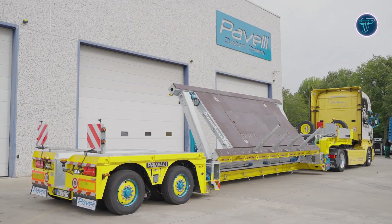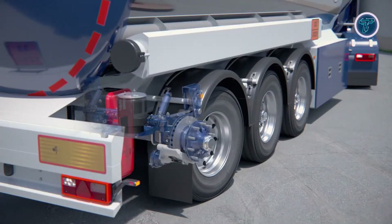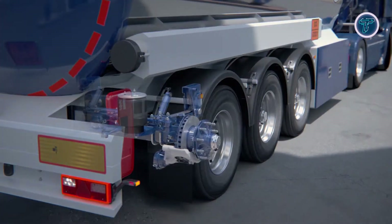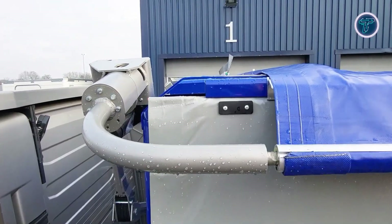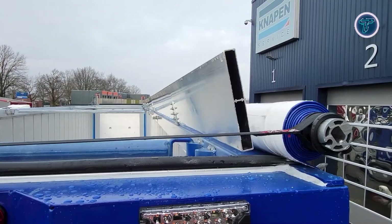From automated loading systems to transforming trailers and intelligent drivetrains, these inventions redefine what trucks can do. Each design showcases human creativity and precision in motion, revealing how the trucking industry continues to evolve beyond imagination.